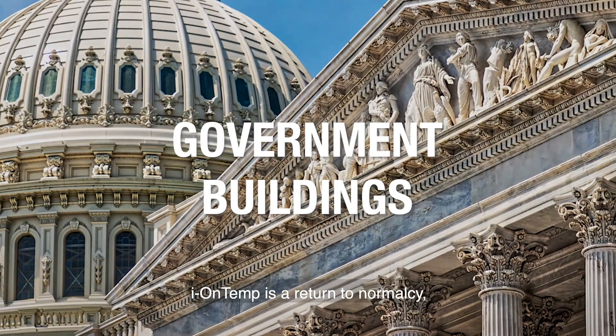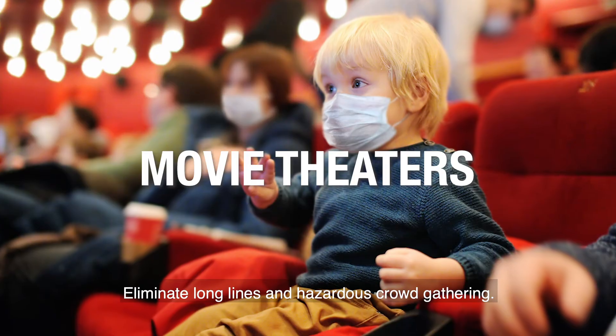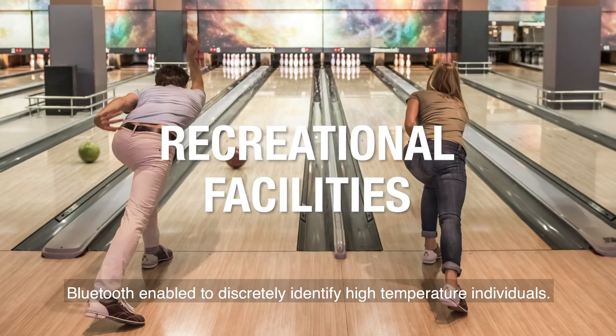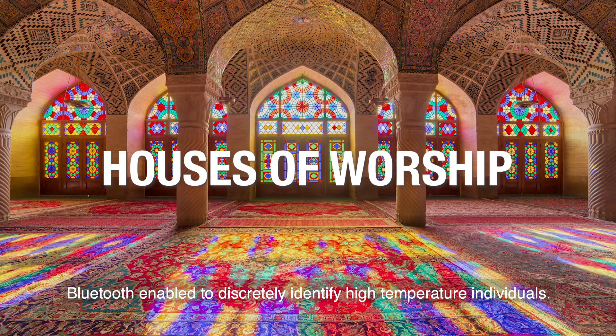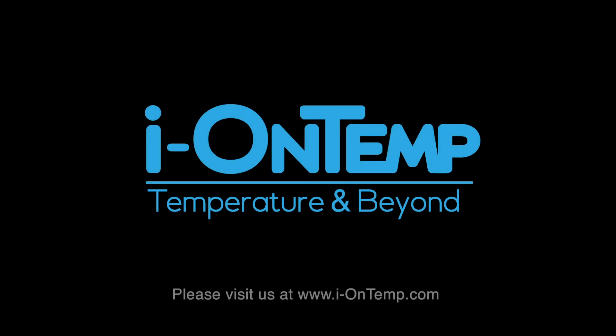IONTEMP is a return to normalcy. Scan up to 100 people per minute. Eliminate long lines and hazardous crowd gathering. Bluetooth enabled to discreetly identify high temperature individuals. IONTEMP — you keep an eye on your business, let us keep an eye on temp. Visit us at www.i-ontemp.com.